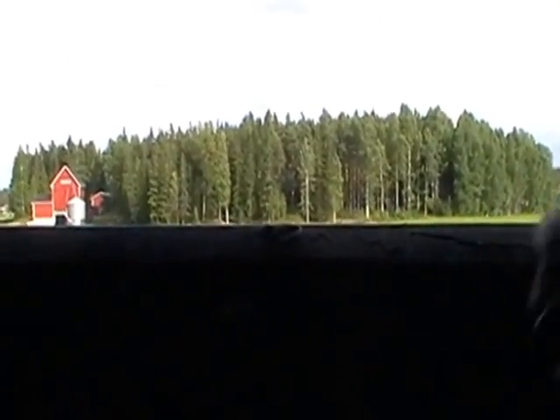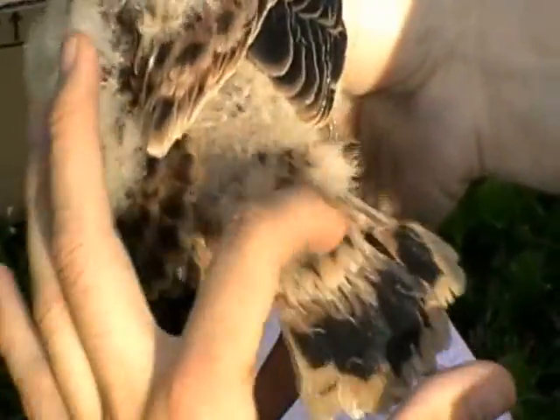Almost every young hawk living in a birdhouse becomes acquainted with the bird ringer, and this is how it looks like from the bird's point of view. The birds are typically moved away from the nest while they are being ringed.